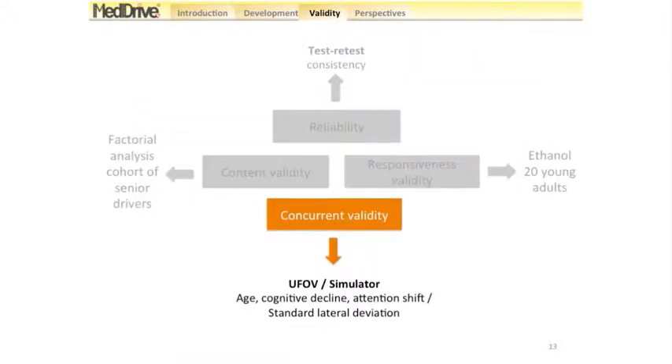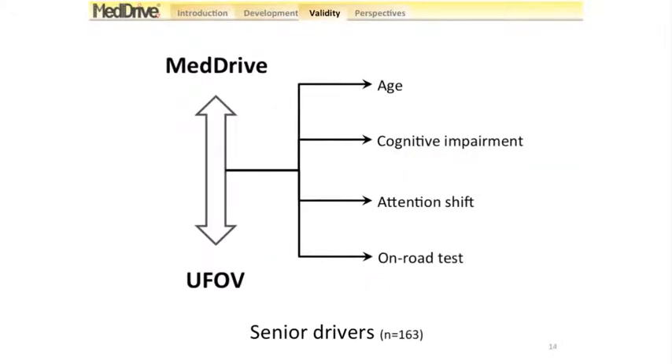For concurrent validity, we developed a new test to be better than previous ones, so we needed to demonstrate this. We compared our results to the UFOV and also assessed whether we were consistent with what was happening on the simulator — that is, whether it correlates to more realistic driving environments. For the UFOV comparison, we tested 163 senior drivers voluntarily attending an updating course on driving security rules and practice. We then compared results to four indicators: age, cognitive impairment, attention shift, and on-road test.